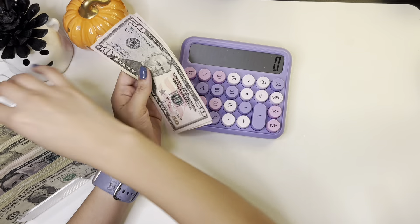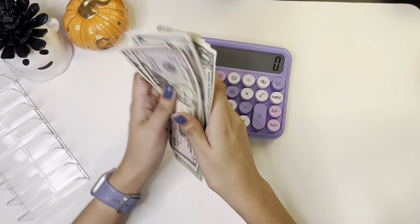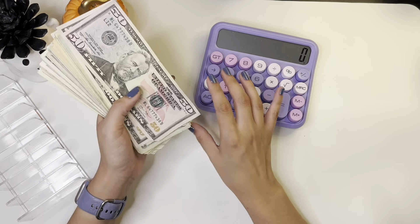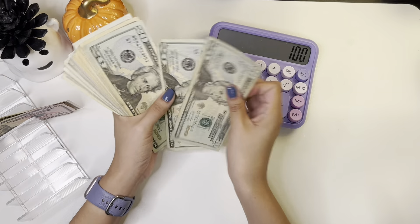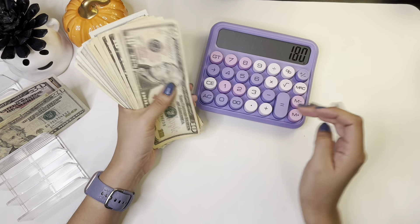So let me just count my money here. I should have something close to $300. So I have $50, $100, $20, $40, $60, $80. $10.